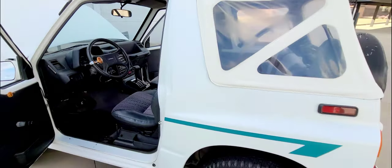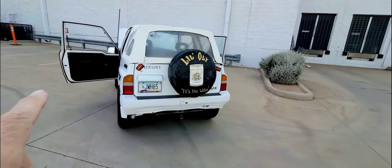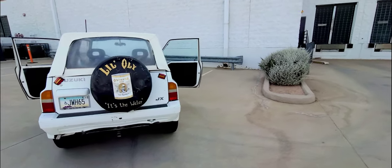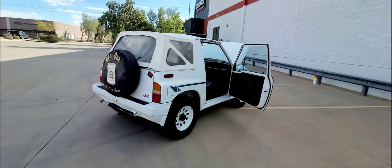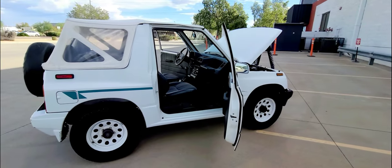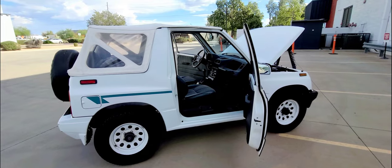It does have a CB radio. You can see it has add-on lights on the top. On the tailgate: signal, running, turn, and brake lights. Original paint — not rusty. Typical Arizona vehicle: clean, dry, and solid.